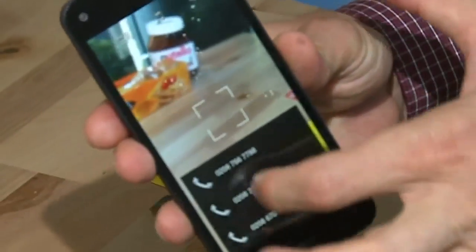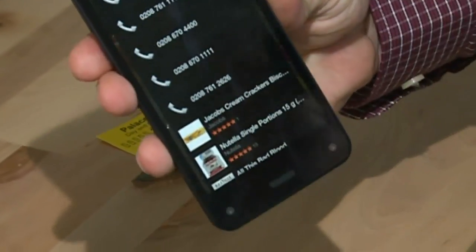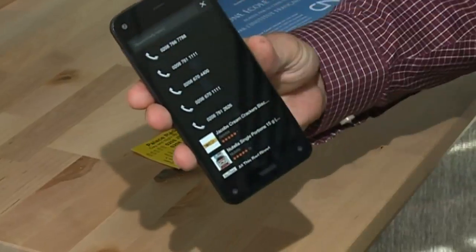Amazon hopes the Fire Phone will challenge Apple, Samsung, Sony and HTC in the smartphone market. However, its launch in America is said to have failed to generate solid sales.